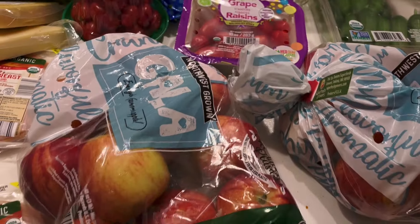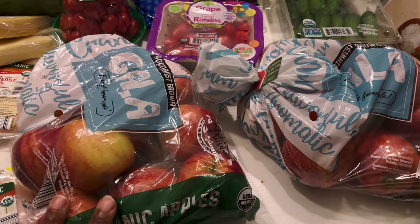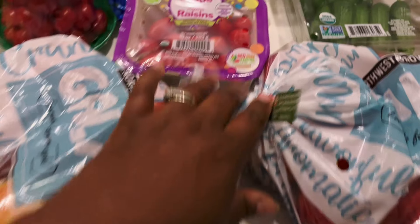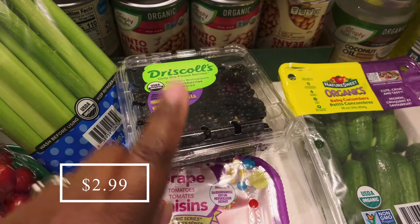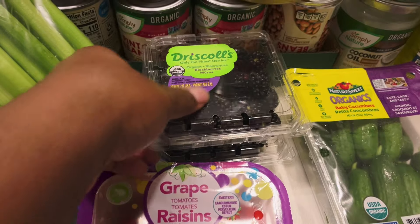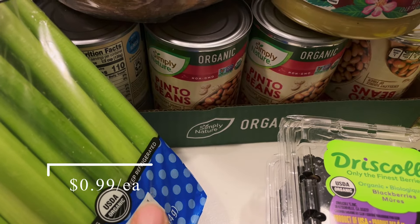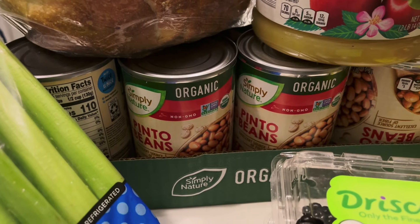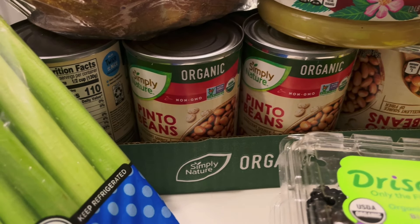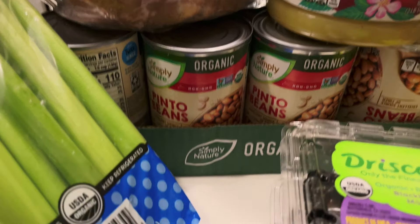I picked up two bags of these organic Gala apples — my husband takes these to work and we like to have them for snacking. I picked up two containers of organic blackberries for my husband; those were actually a pretty good price. And I picked up 12 cans of these organic pinto beans just for the pantry. We'll be using some of these this month as well, but I was pretty low on canned pinto beans so I decided to go ahead and grab those.